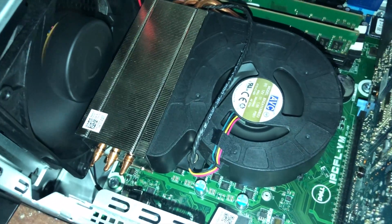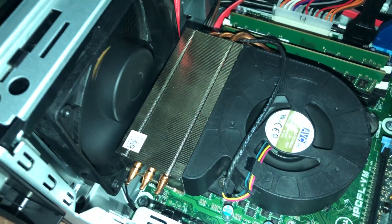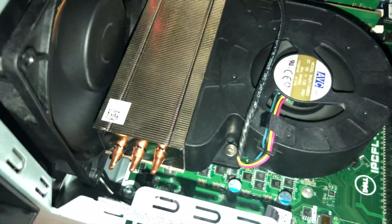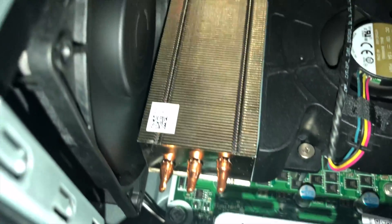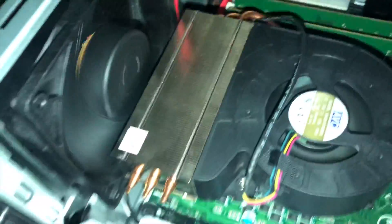Welcome back. This is a little update to the video I did a while back on the sound issues I was experiencing with the Dell XPS 8930. As you'll see in front of you, this is the new CPU heatsink fan that the guys at Dell put on for me, which has made a major major difference to the sound.